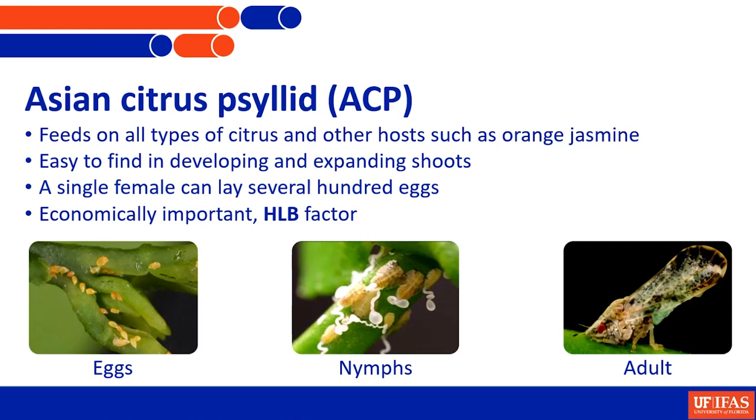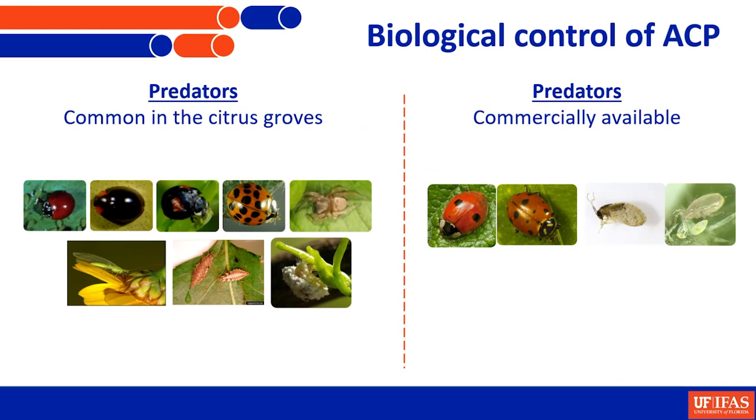If you are in the grove looking for this insect or beneficial activity, you will mainly find them on the newly developing shoots where the adults like to feed, reproduce, and where their young ones are developing. The adults are about two millimeters, and you will see hundreds of eggs in these newly developing buds and shoots. They go through five nymphal stages before transforming to the adult stage. A single female can lay several hundred eggs, so multiple control methods, especially biological control, are needed to suppress their populations. You all know it's economically important because of the HLB factor.